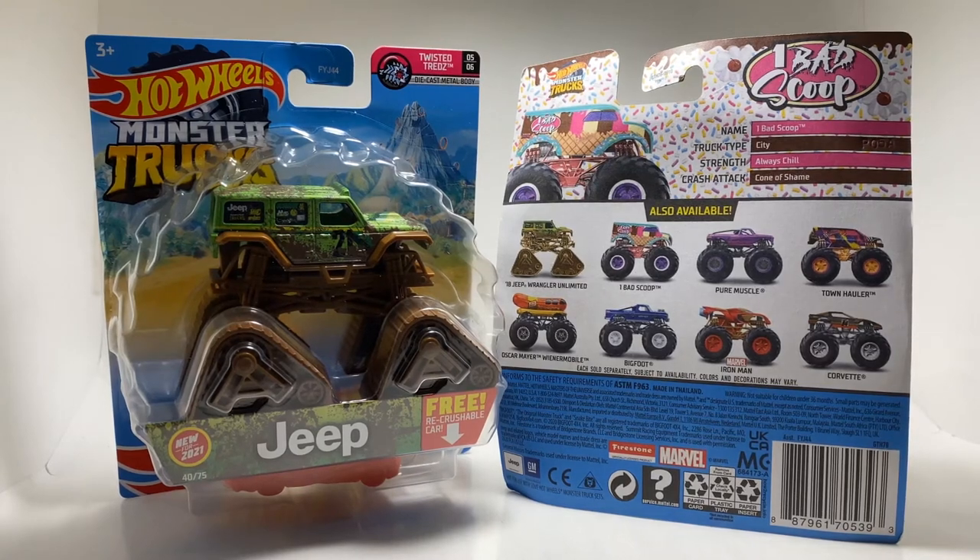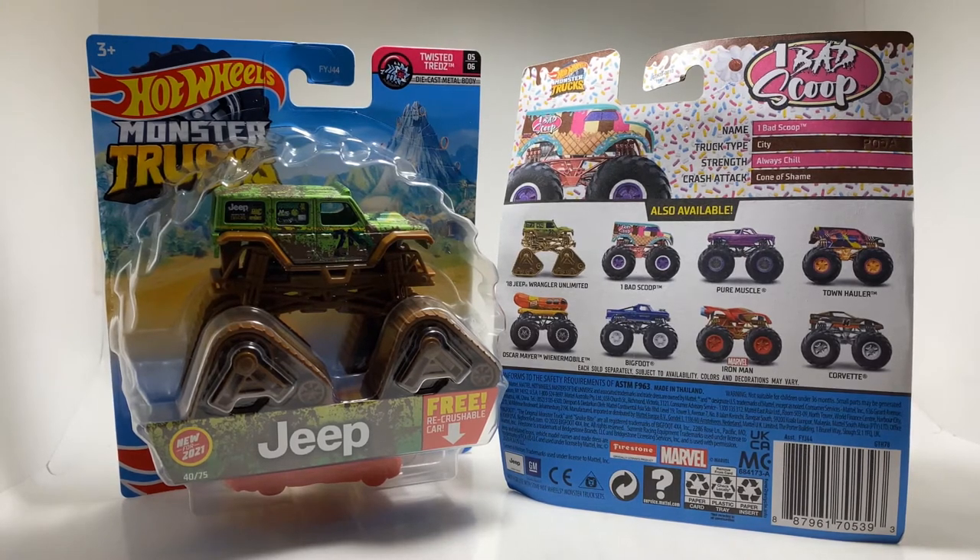What is up guys, it's Mike here and today we're going to be ranking, reviewing and looking at Case F of the 2021 Hot Wheels Monster Trucks.